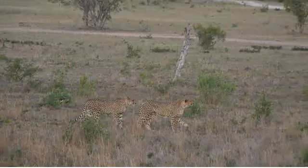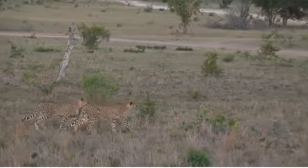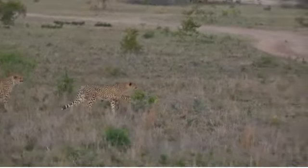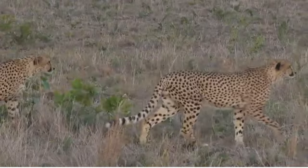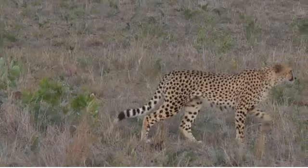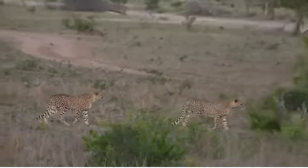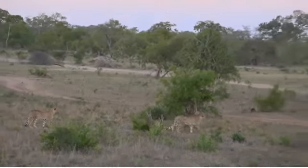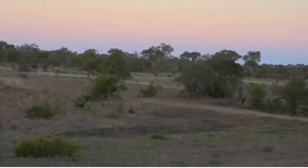Look how still the one in front has gone. Aren't they beautiful? They're stalking. They're going to look to see if they can get close to a bush. They're still quite far away from the wildebeest — they're not going to sprint yet. They're going to keep going, getting closer and closer.